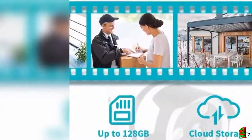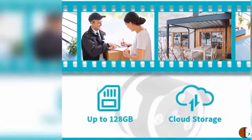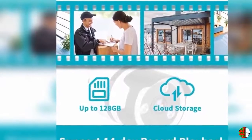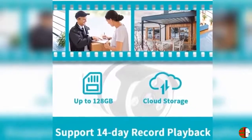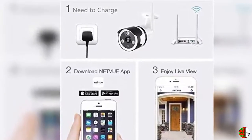Remote Talk: With the built-in responsive microphone on the camera, you can listen and talk via our app. The ability to see and hear what's going on will give you a more complete picture of what's happening at your house when you're away. You can also remotely give a warning to unwanted guests to keep your house secure.